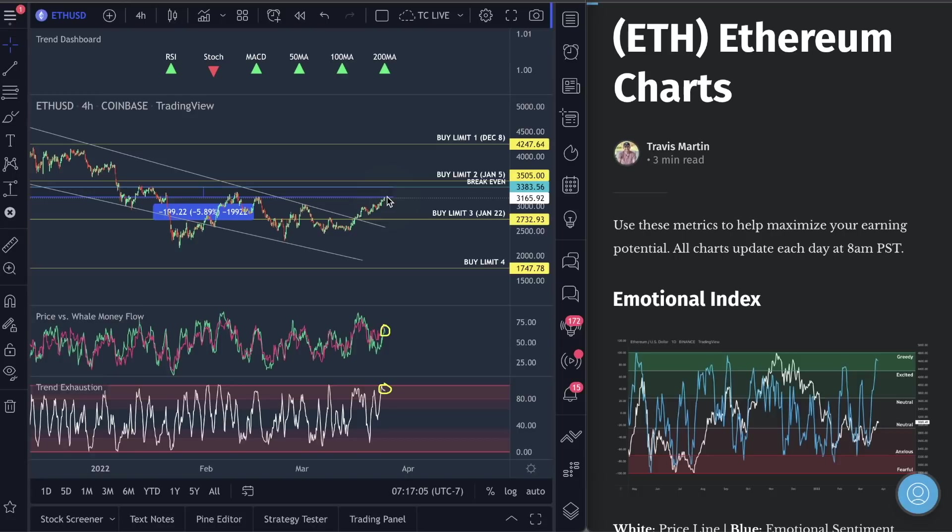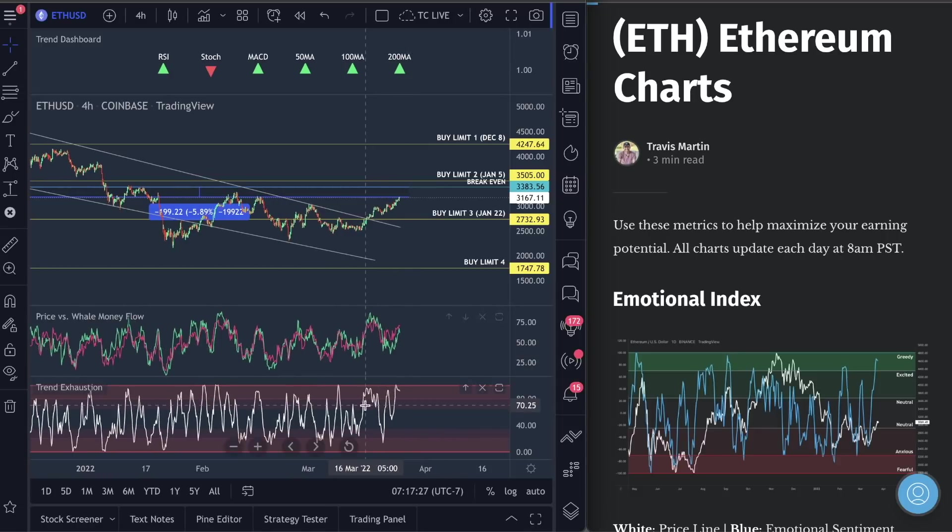If my mom said, 'Hey, I've got some money in Ethereum — is it going to go straight to $35,000?' — my target has been the same all week. It's basically at the top of this resistance right here, around $3,300. That's where I think we're going to hit, probably today, and then we're going to see a drop back down. When trend exhaustion is this high and whale money flow is this high, I'm not saying crash — but look at what happened last time we got up here.